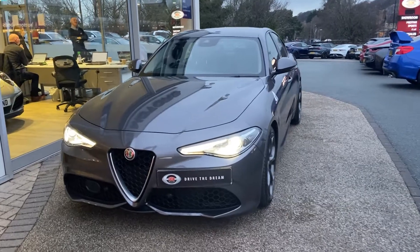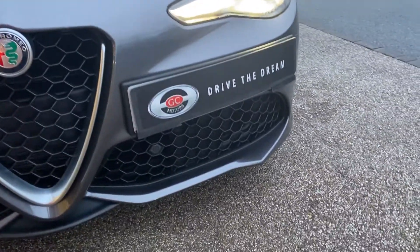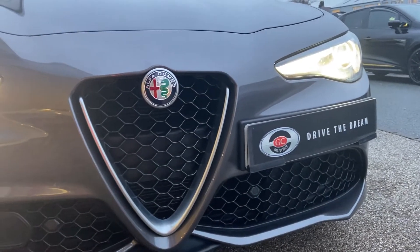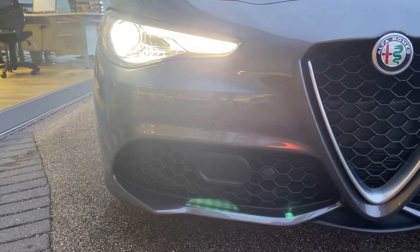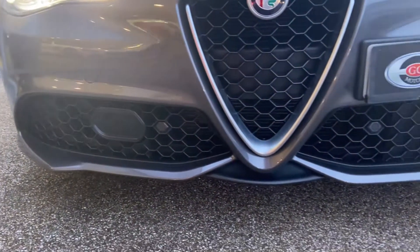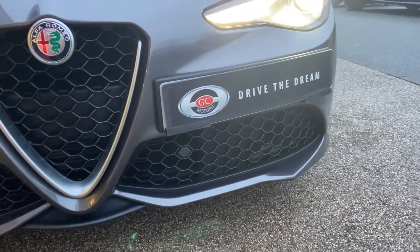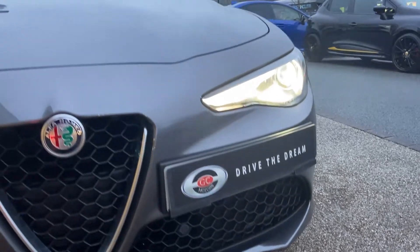We'll just have a look down in front of the car first and foremost, just have a bit of a look at the condition. As you can see, the paint is in really good nick. This is finishing in Vesuvio grey, which is a nice dark grey. Obviously it's a four-year-old car, so you'd expect a few little paint chips, but looking at the front I can't even see any. This is in really good condition — clearly been well looked after and well cared for.